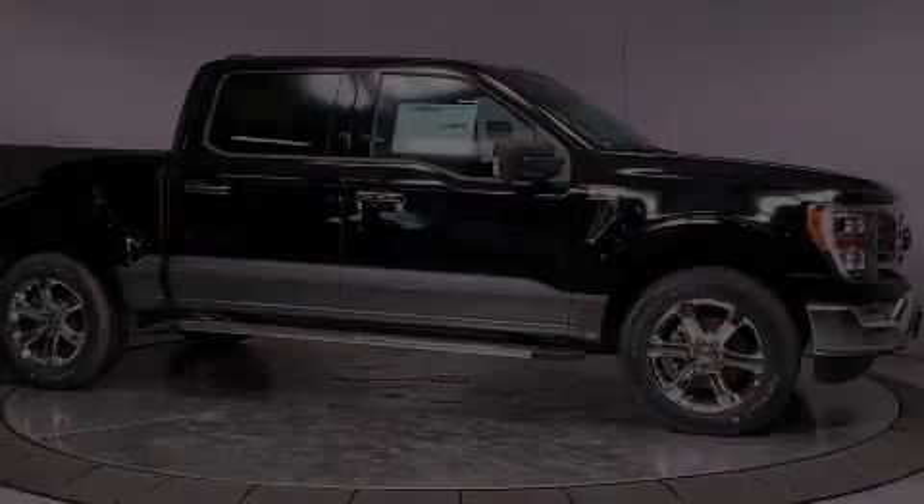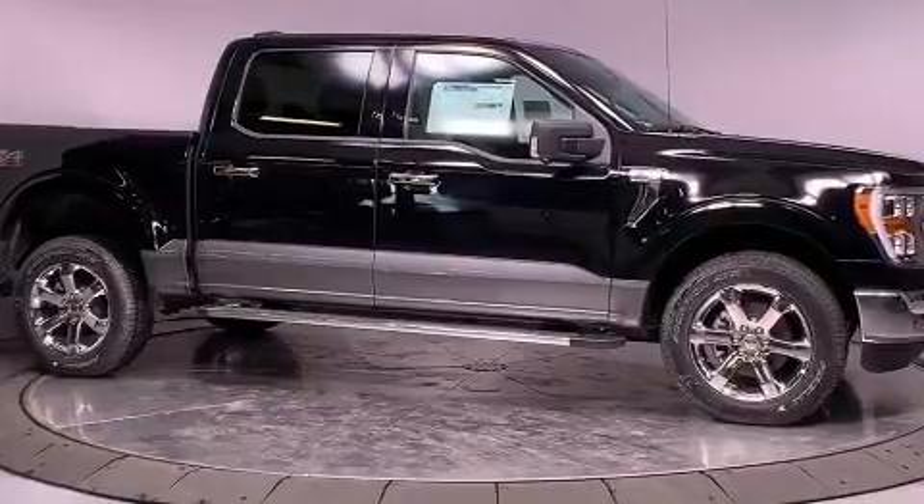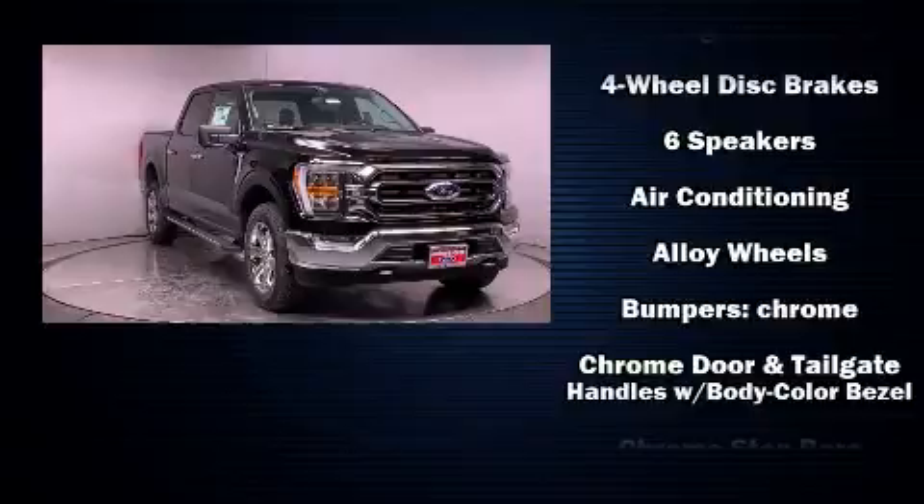Sensibility and practicality define the 2021 Ford F-150. It features an automatic transmission, four-wheel drive, and a 3.5-liter six-cylinder engine.